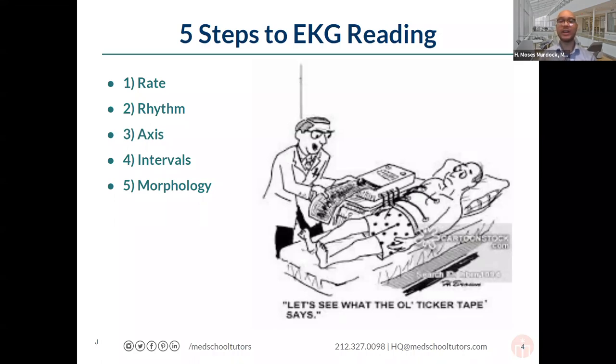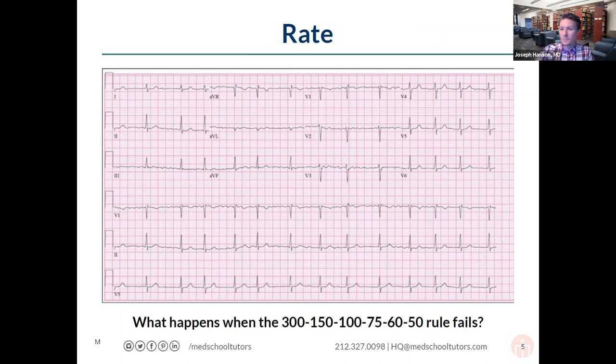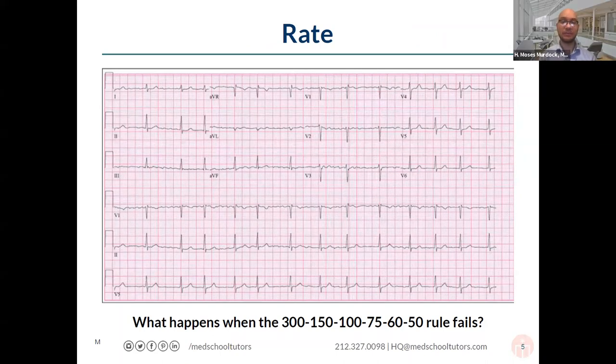The first thing is the rate. How fast is the heart beating? How many cardiac cycles are occurring over a given period of time? Sometimes you'll be given a full 12-lead ECG, sometimes only a rhythm strip. The first way to assess the rate is to use the 300-150-100 rule: take the distance between two R waves and divide 300 by the number of big boxes between them.